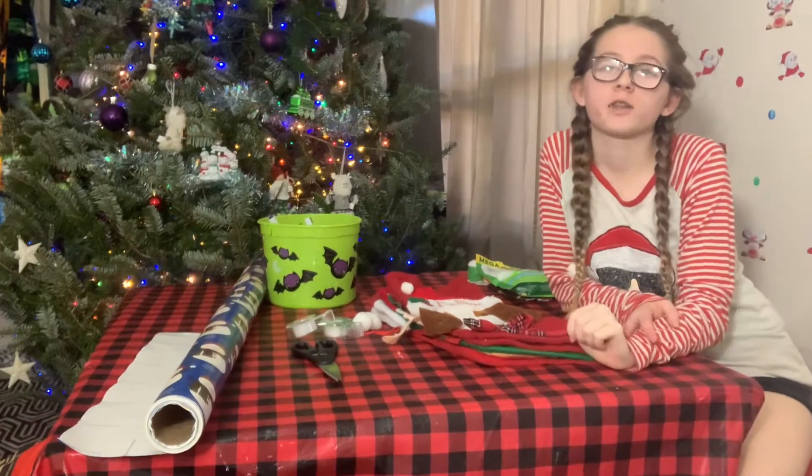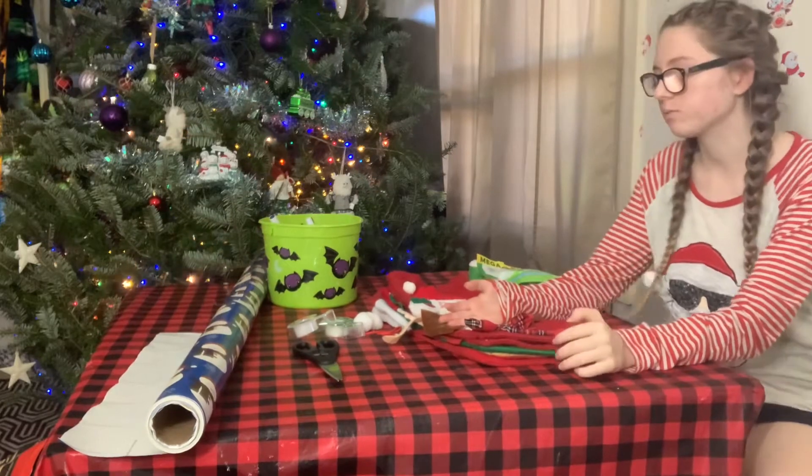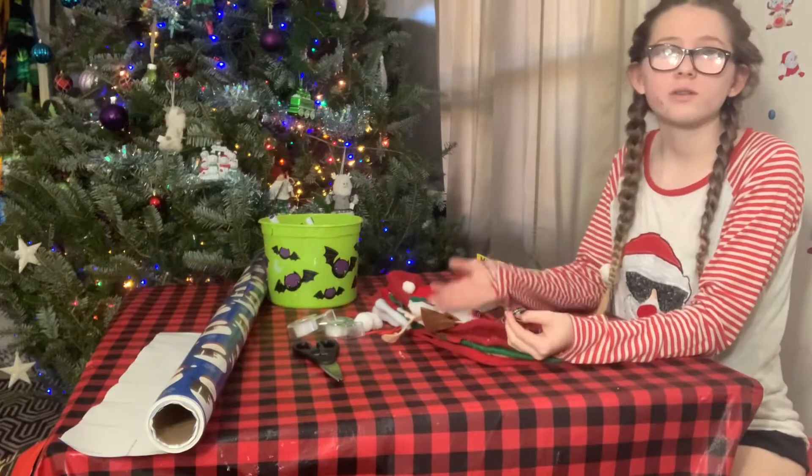Hi guys! Welcome back to my channel, or welcome if you are new. My name is Paige, and in today's video we are going to be wrapping all of the pets' Christmas presents. So, without further ado, let's get on with it.